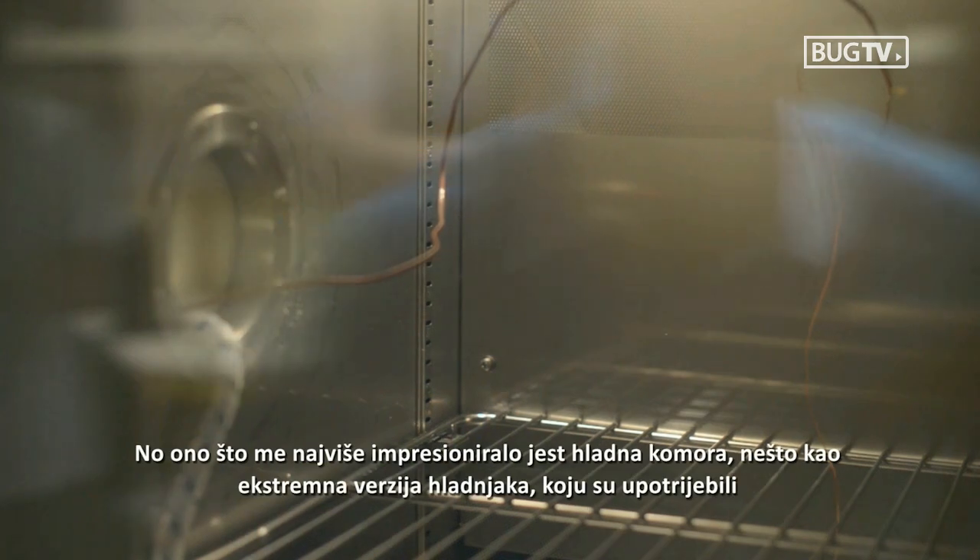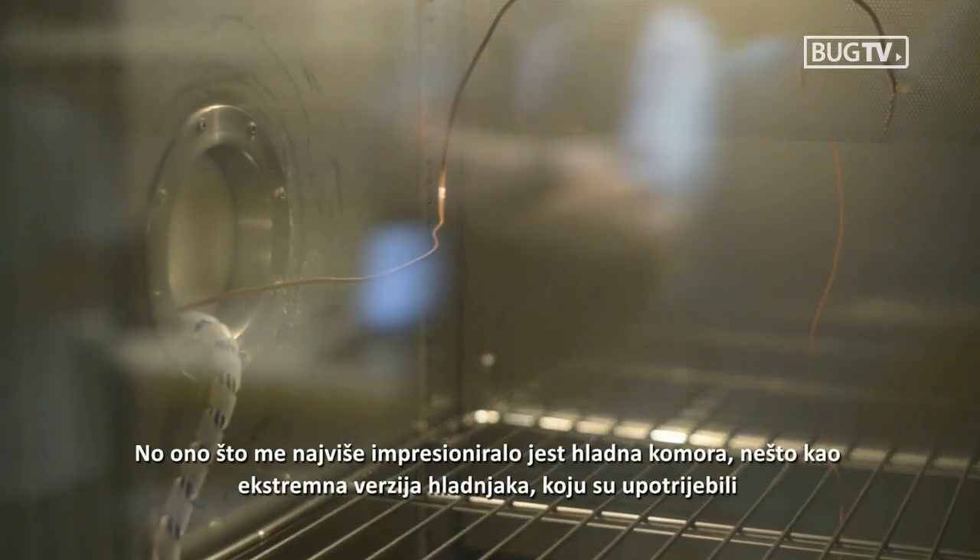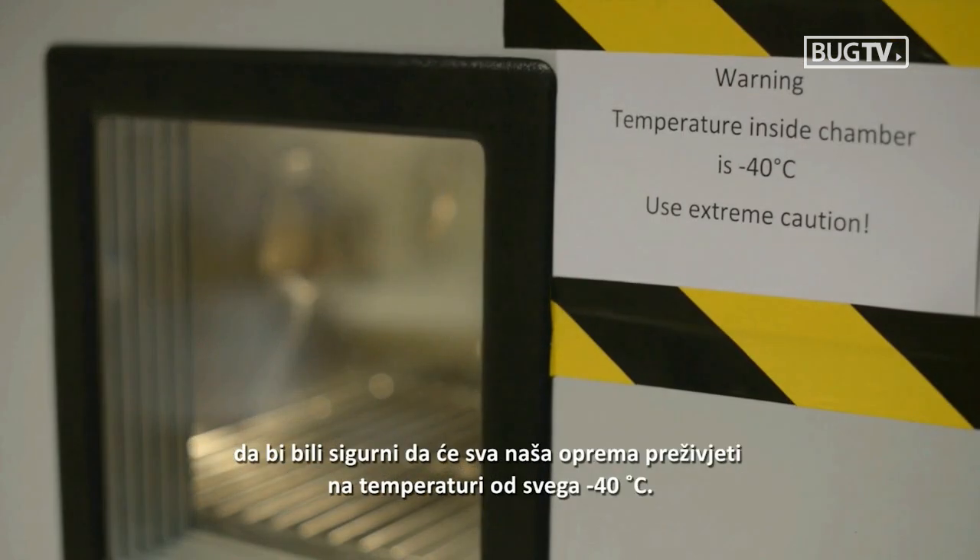Most impressively, they've been using a cold chamber — a sort of extreme version of a fridge — to make sure all the hardware we're using can survive temperatures as low as minus 40 degrees C.